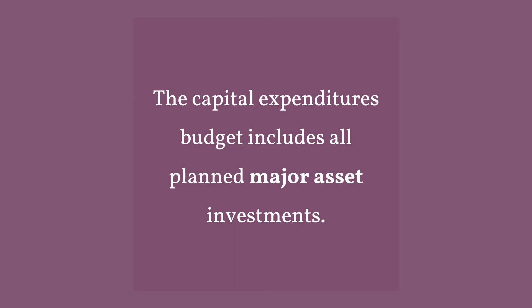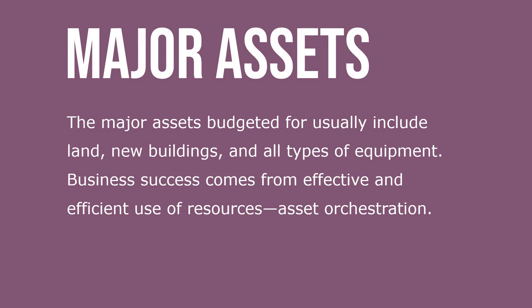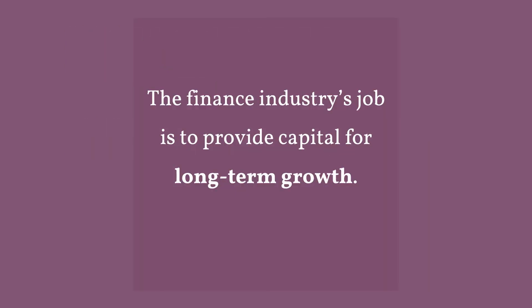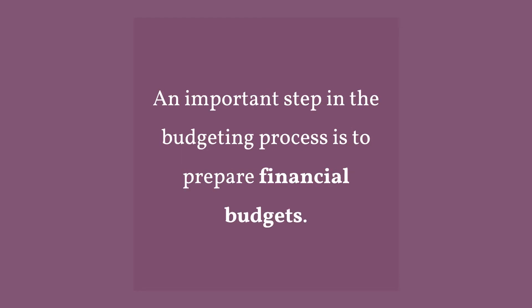The capital expenditures budget includes all planned major asset investments. The major assets budgeted for usually include land, new buildings, and all types of equipment. Capital to start a new business venture is referred to as risk capital and venture capital. The finance industry's job is to provide capital for long-term growth. An important step in the budgeting process is to prepare financial budgets.